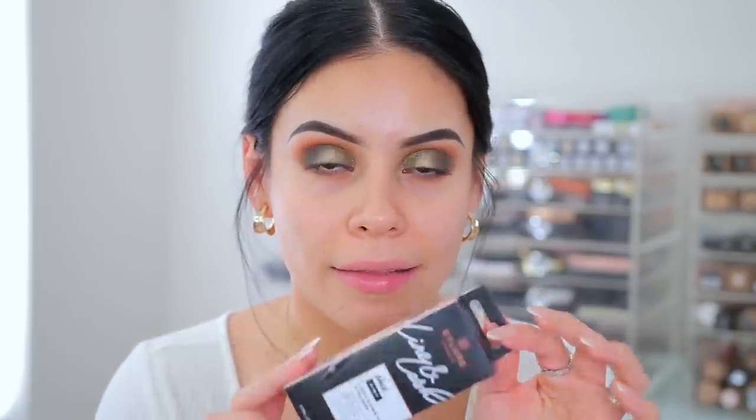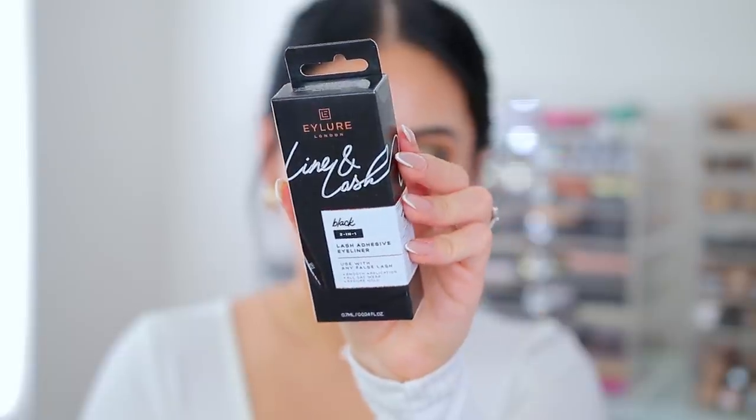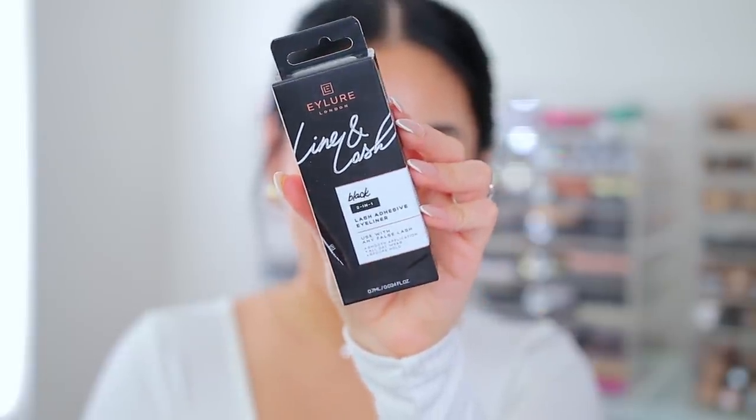As far as their lash adhesive liner, the only one I've tried that's kind of like this is from Kiss and I really love it — they have a black one and a clear one that I'm obsessed with, especially on simple makeup days. I saw this one at Target and I was like I need that because I love their magnetic lashes so much. I feel like these are going to be good hopefully.